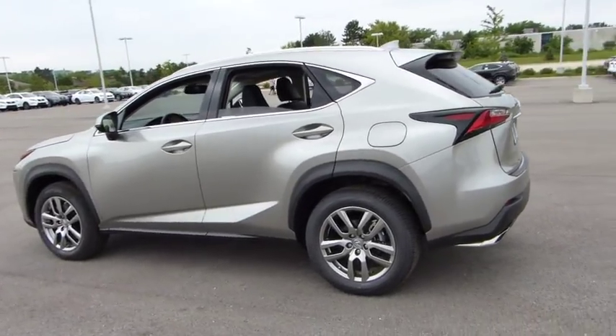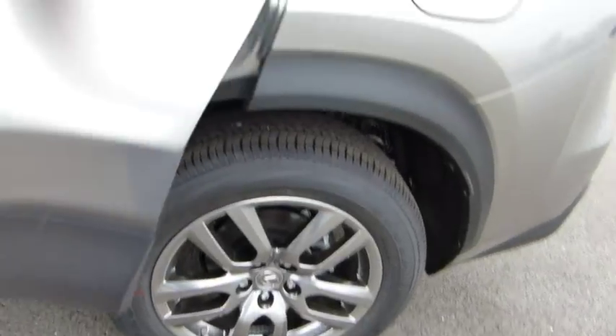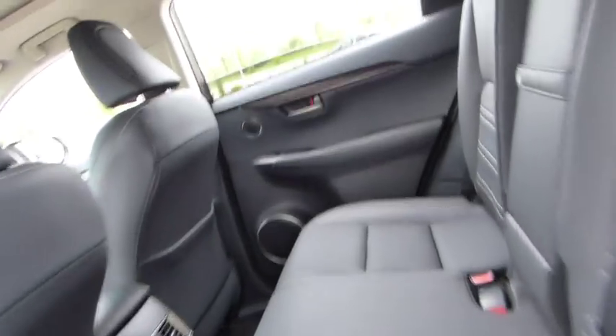Here are some of this vehicle's great options: stability control, traction control, keyless entry, power passenger seat, anti-lock braking system, steering wheel audio controls, leather wrapped steering wheel, Bluetooth.